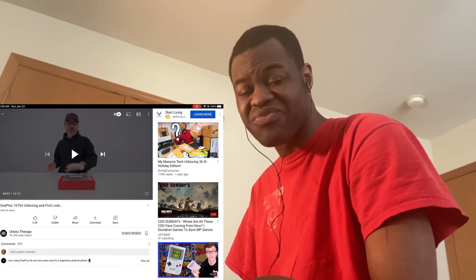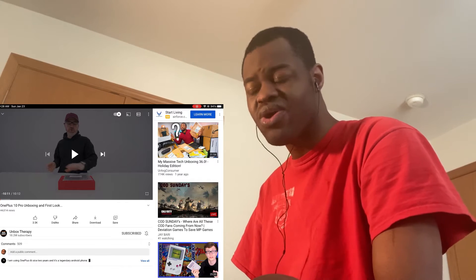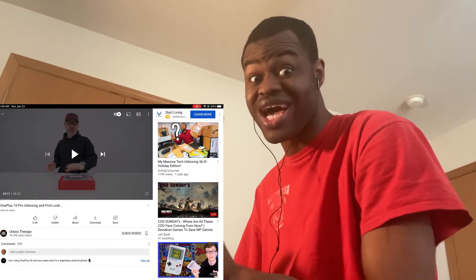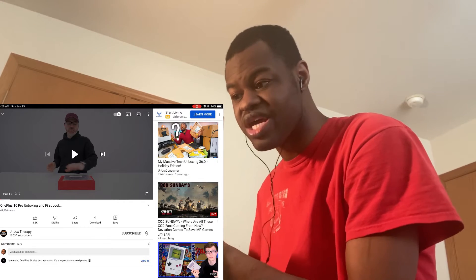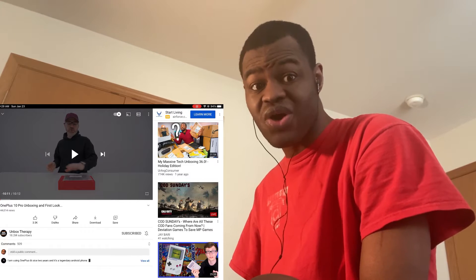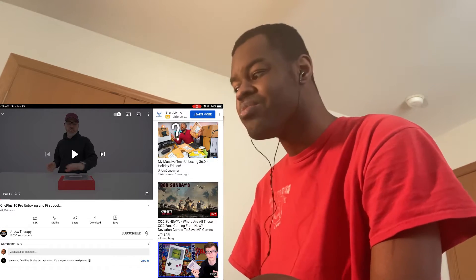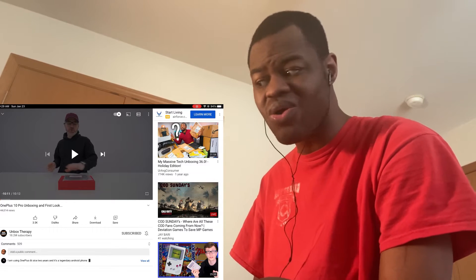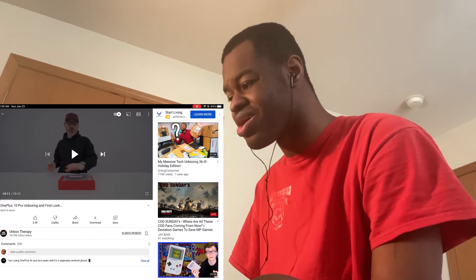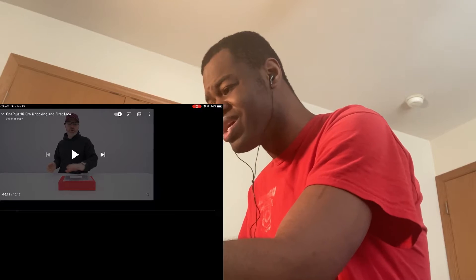What's up everybody, this is Layvon Casen here back at it again with another reaction video. This one is going to be a tech-related reaction video, not a gaming one. There's a new phone that is supposed to be coming out soon called the OnePlus 10 Pro, and we're going to watch the unboxing from Unbox Therapy, a very famous tech YouTuber.